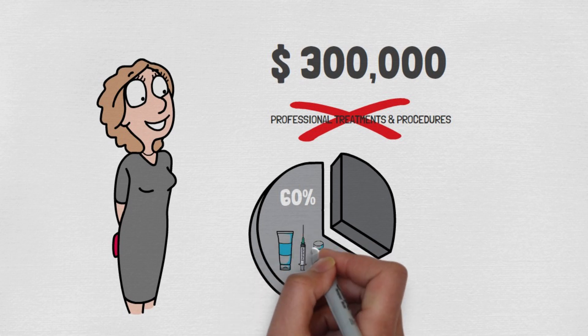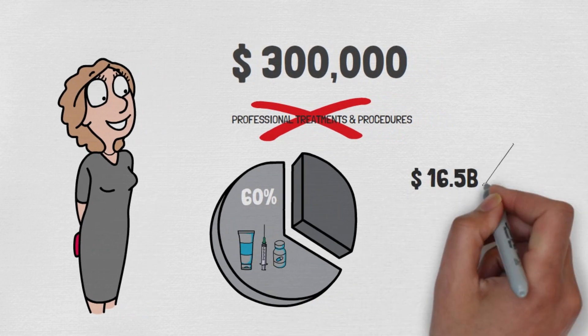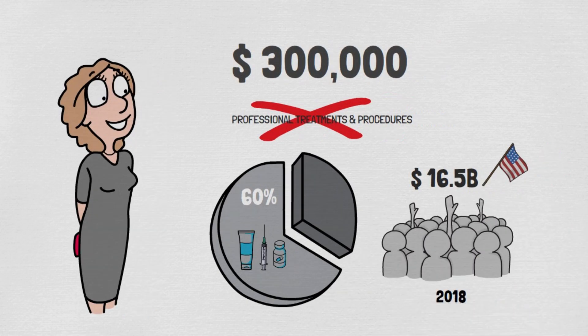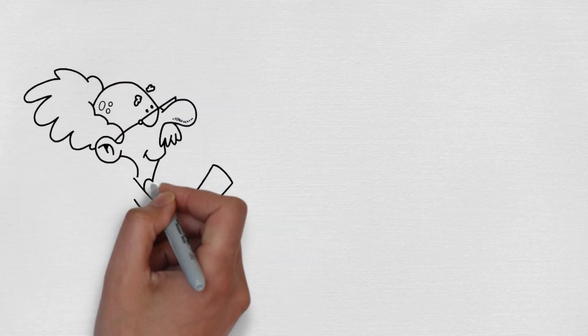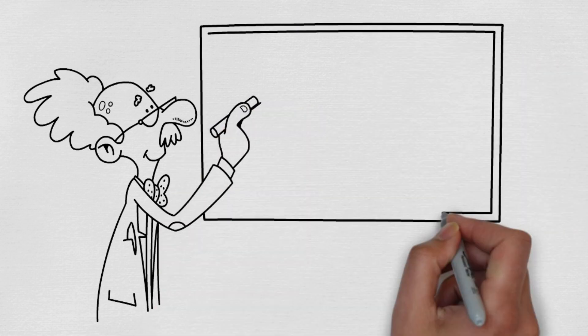Americans spent approximately $16.5 billion on cosmetic procedures in 2018, a significant portion of which was on anti-aging treatments. While many quickly reach for the latest and most expensive creams, there's a natural and affordable remedy that has been used for centuries but is often overlooked in modern skincare routines.